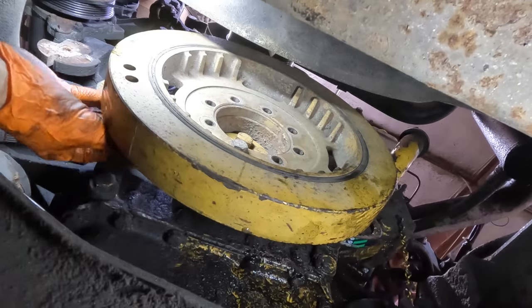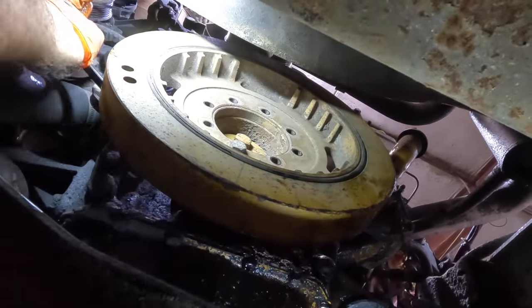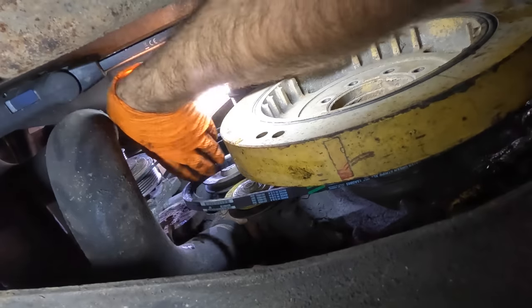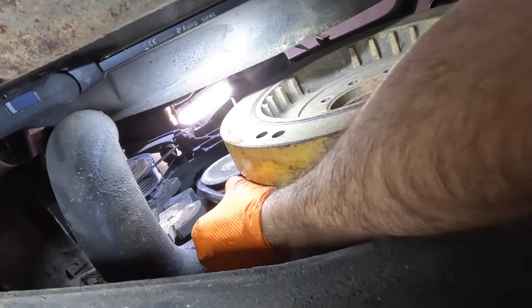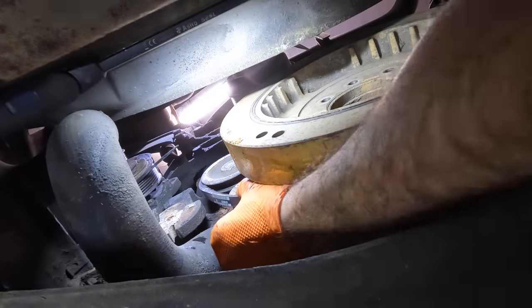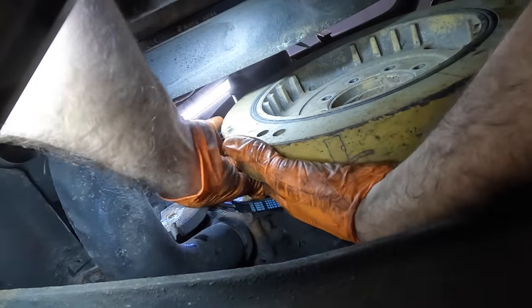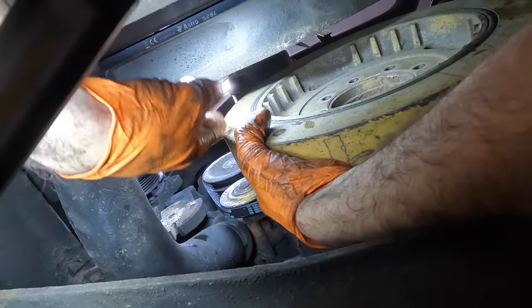The belt is already on the crank pulley. Now I just need to slide it over the water pump and then over the tensioner. Probably need a pry bar for that too — pry fingers, there we go. Now how do I make this tight? Pry bar — that's how I do it.